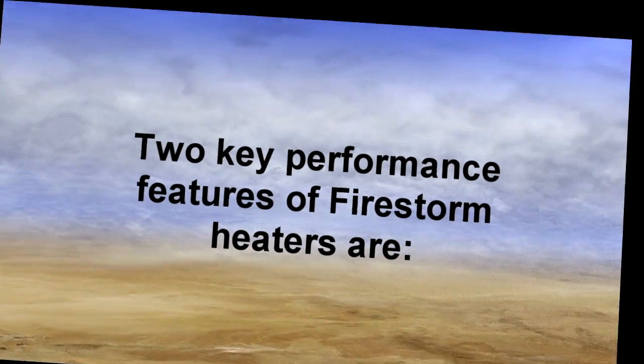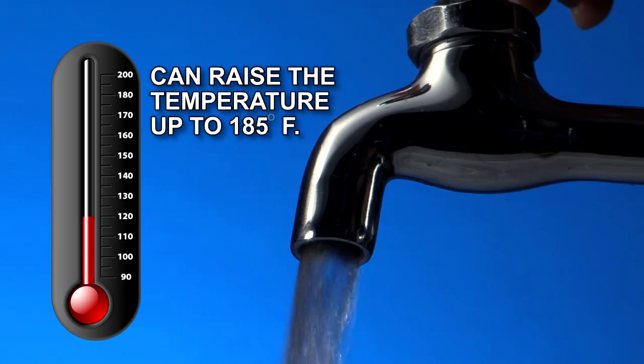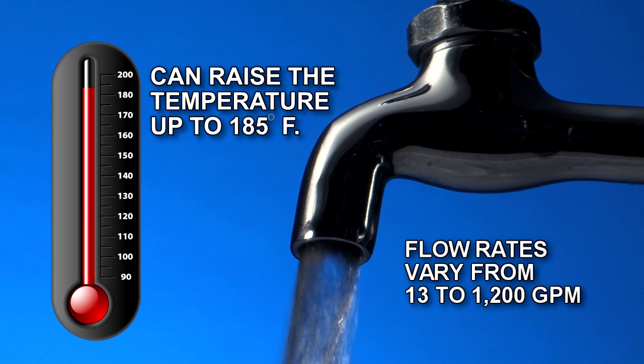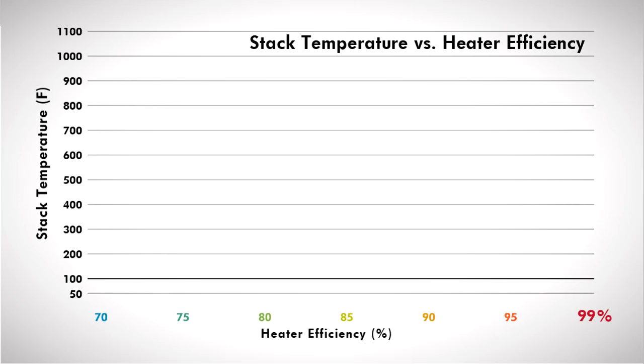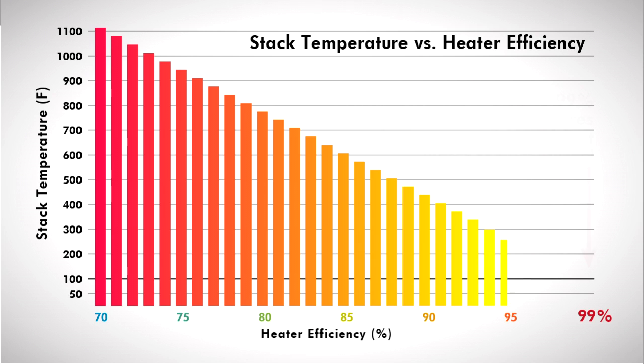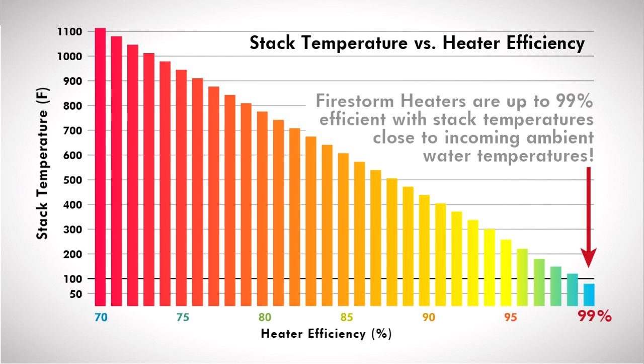Two key performance features of Firestorm heaters are: first, they raise the temperature of water up to 185 degrees Fahrenheit, with flow rates varying from 13 to 1,200 gallons per minute depending on heater size. Second, all have extremely high thermal efficiency, up to 99%, using much less fuel than conventional heaters and producing exhaust stack temperatures close to incoming water temperatures.